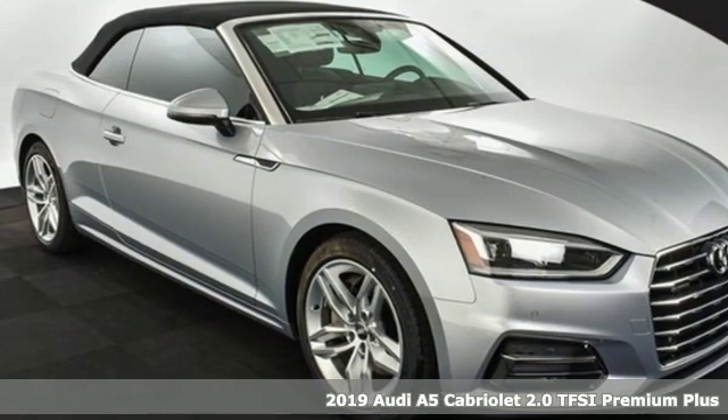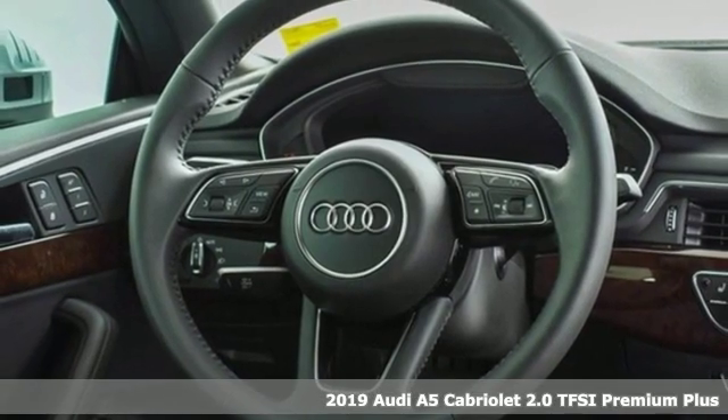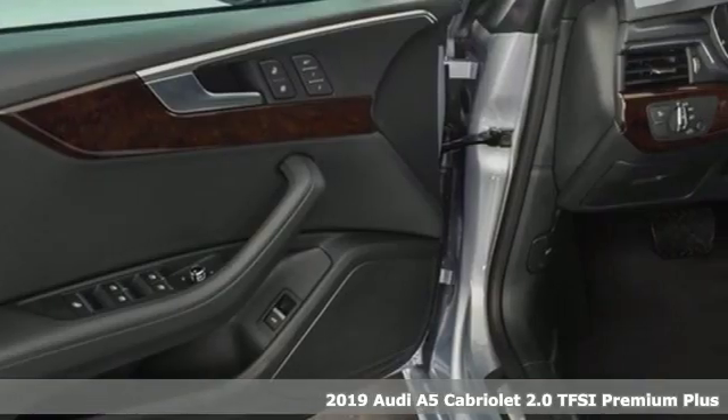It's a new 2019 Audi A5 Cabriolet. Everything about this sporty car will get you revved up. It comes with great features you'll love.